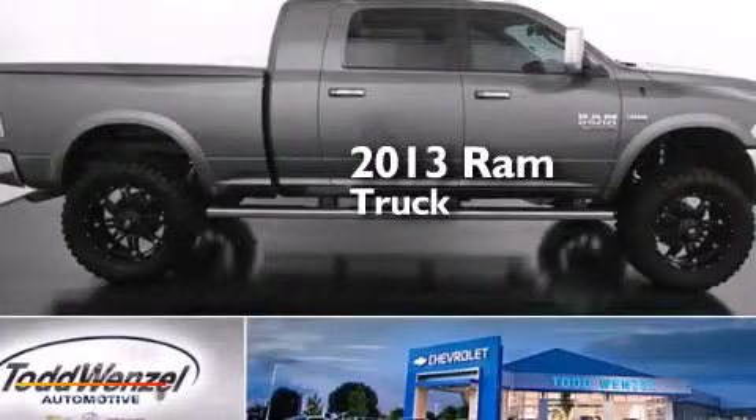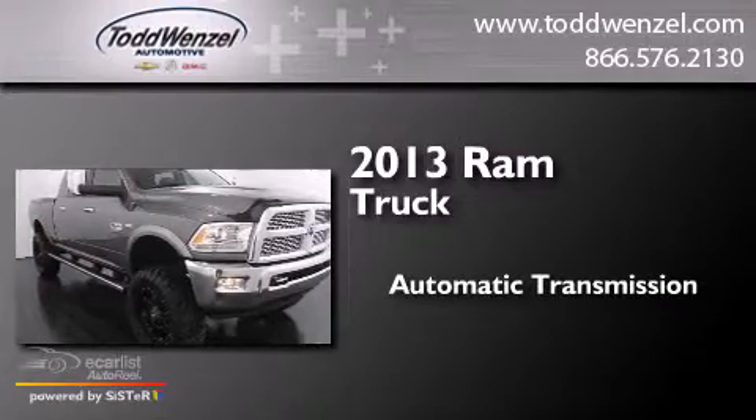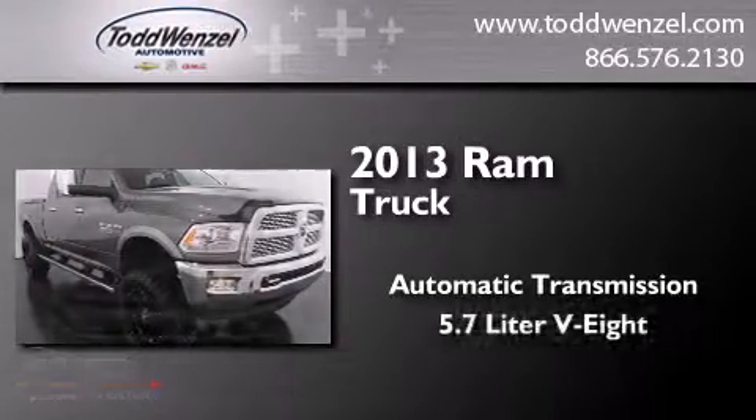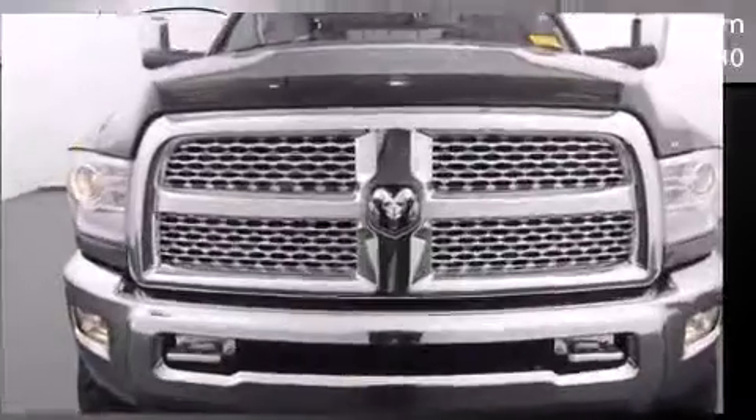This is a 2013 Ram truck. This truck has an automatic transmission, a 5.7 liter V8, and the added safety and control of four-wheel drive.